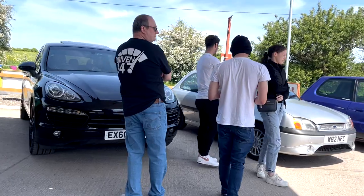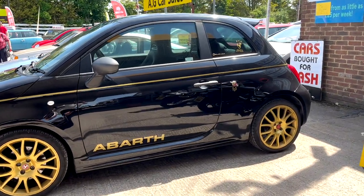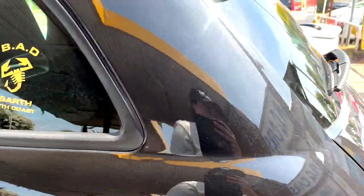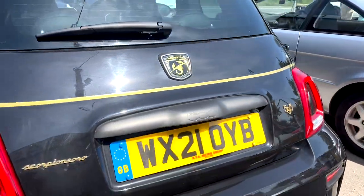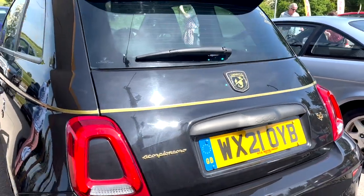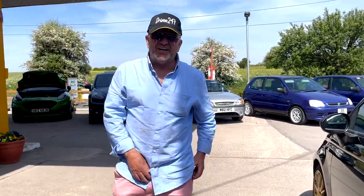Andrew's here repping the Driven 24/7 t-shirt. Last time you came to my meet you were in a Dacia and you said you were gonna buy an Abarth — and you have. He's gone for an Abarth and we'll show you guys around it in a little while. Thanks for coming again Andrew. It's a limited edition — about a 595 Scorpion Piano edition. I've seen this one before at the Abarth meets. The guy follows me on YouTube and he's here today — appreciate that. Got a few Abarths here as well, but obviously this is a special edition one.